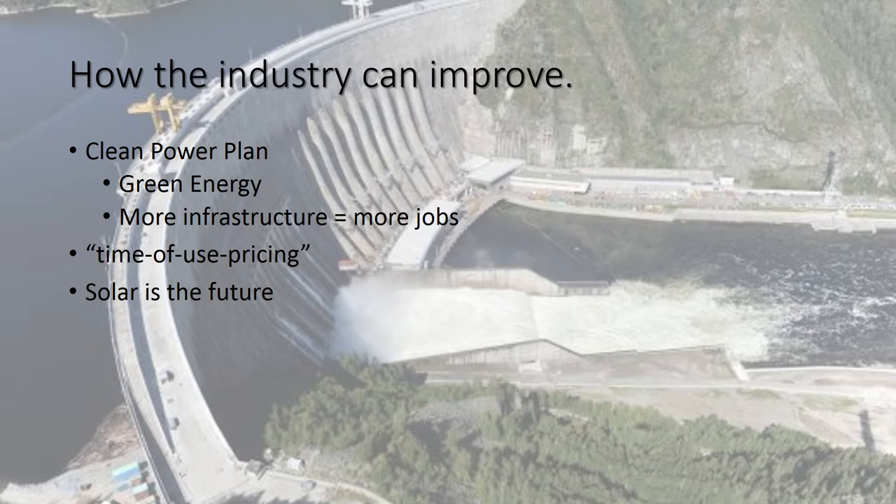Now how can this industry improve? They're already taking great steps. In August, the Clean Power Plan was introduced, which is putting a huge focus on green energy, creating more infrastructure, and therefore more jobs — and this is great for both. Clean energy is the way of the future. Time-use pricing is also being implemented around the United States, making the consumer more aware of the true cost of their electricity and energy, and how using electricity at different times can take the burden off of our system.